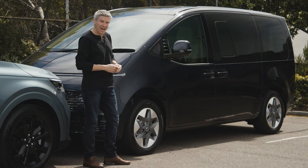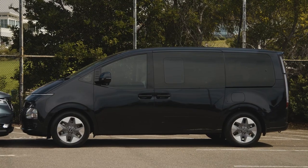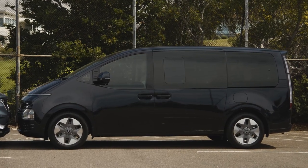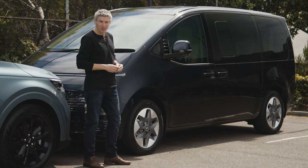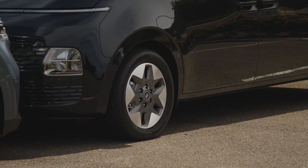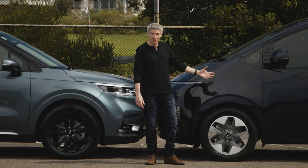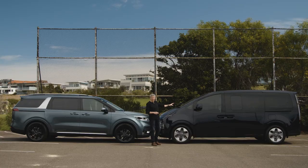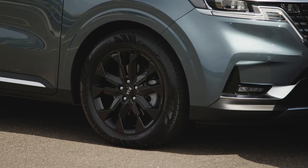The Staria is more van-like, just like its iMax predecessor — a monobox design like those traditional people movers of old. It actually reminds me of those egg-shaped Toyota Tarragos of the 1990s. The Staria gets 18-inch alloy wheels across the range, while this flagship Highlander is paired here with the flagship Platinum Carnival, which comes with 19-inch black alloys.